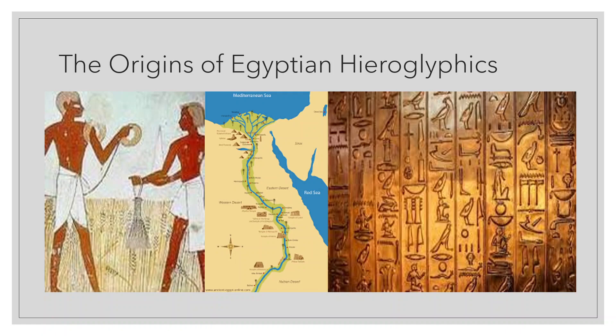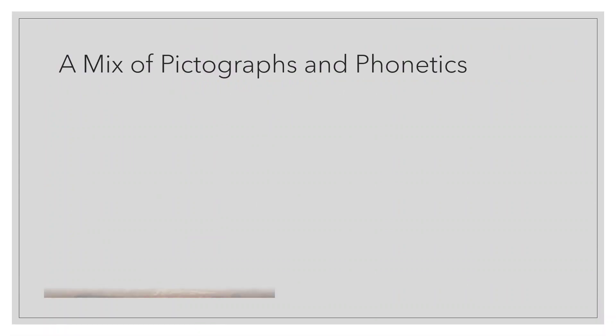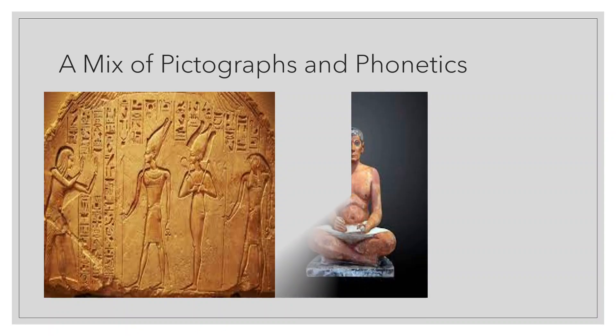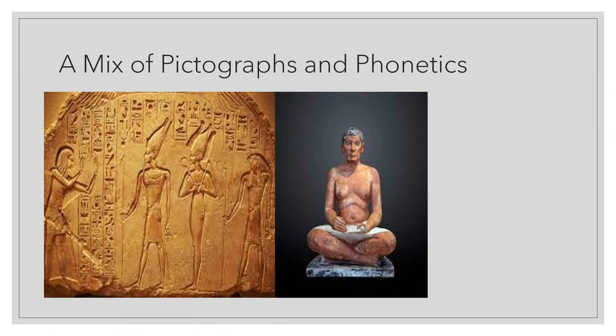Because the symbols used in hieroglyphic writing look like little pictures of people, animals, and objects, it is easy to assume that hieroglyphs represent those things. Instead, some hieroglyphs are sounds in the ancient Egyptian language, just like the characters in the Roman alphabet are. Others are ideographic signs, which represent ideas or concepts, such as monarchy.